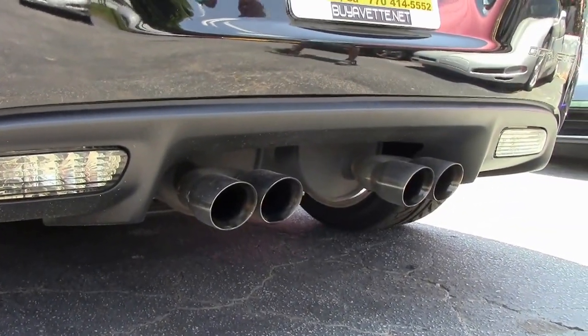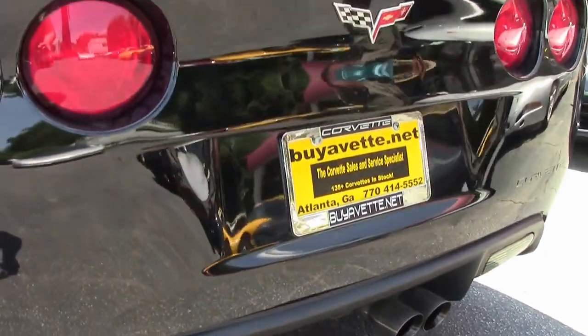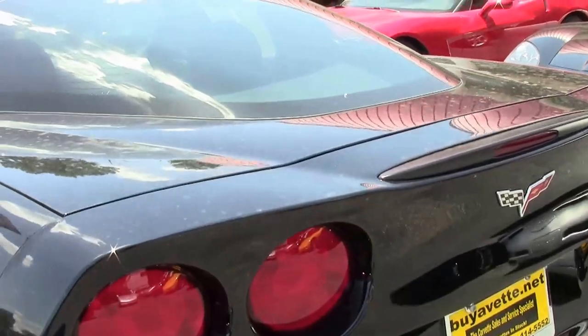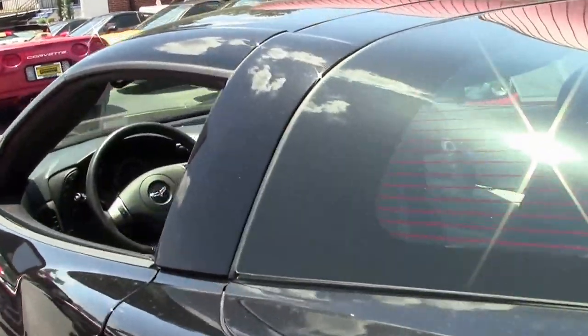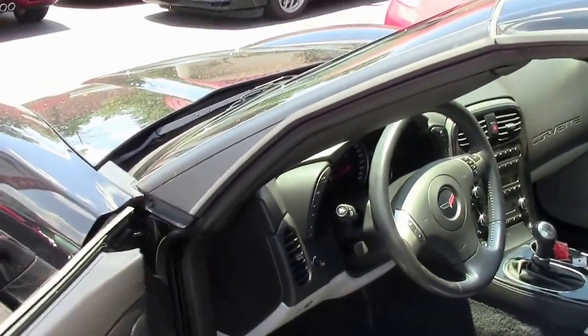You can see the nice dual exhaust. Look under these cars — a lot of times you can tell how well they've been taken care of. Not a mark on the undercarriage or on the rear of the car. We'll open up the door for you and show you the beautiful interior on the car.